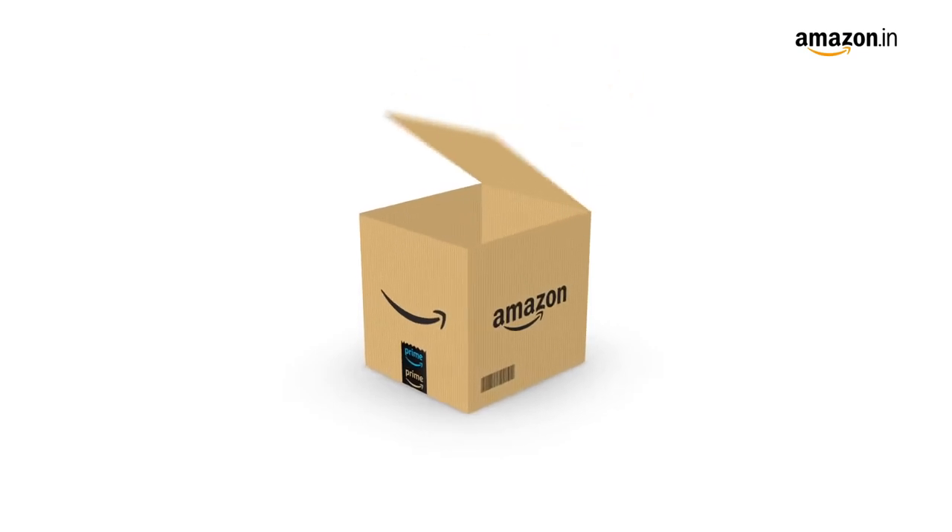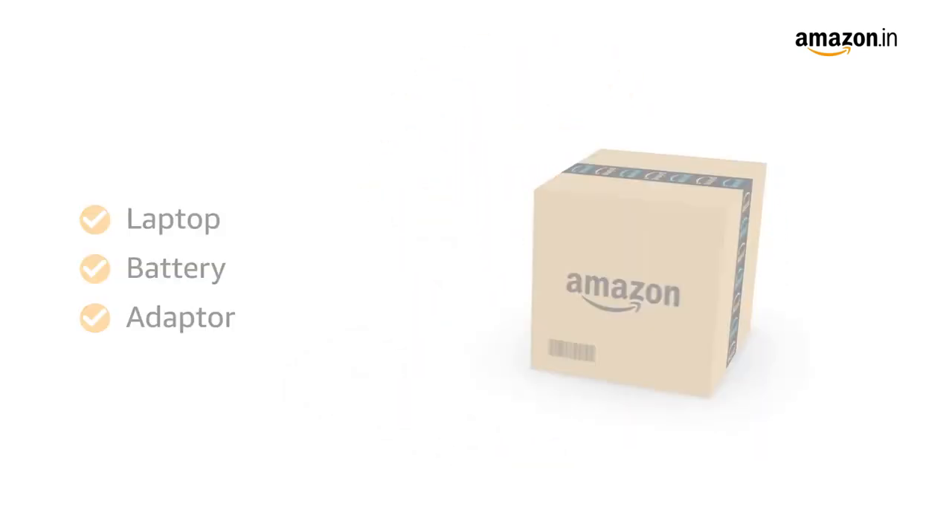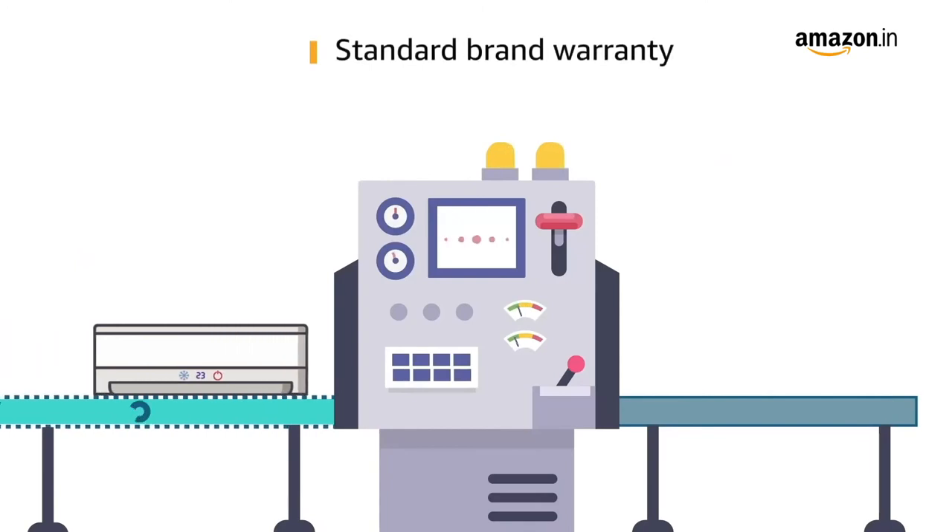Inside the box you will find the laptop, battery and adapter. This laptop comes with standard brand warranty.